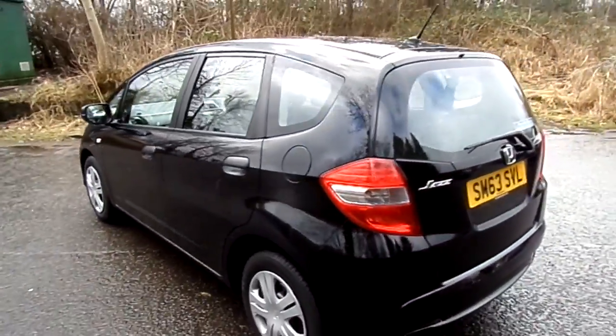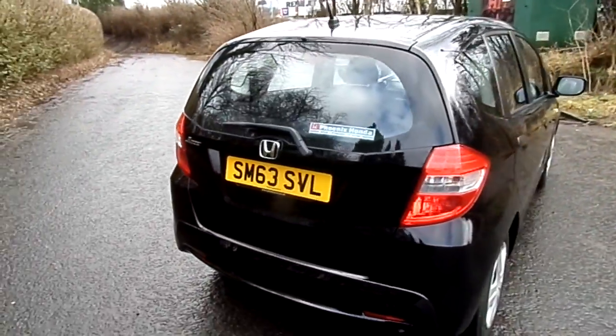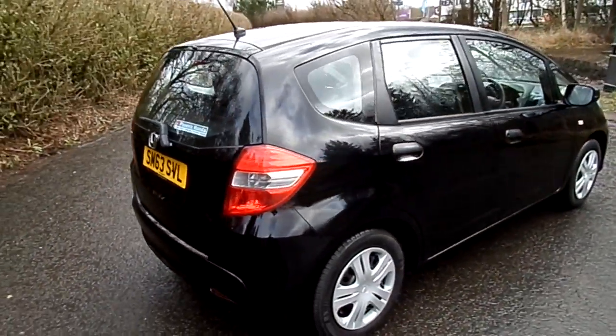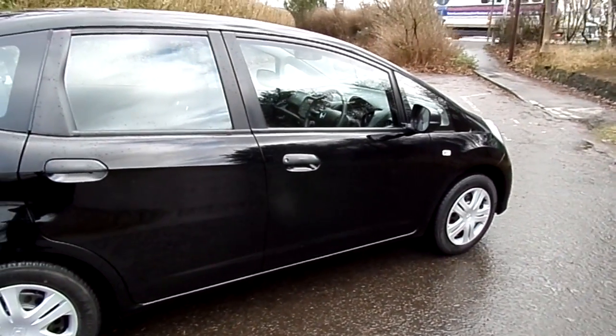It's got one owner from new on a 63 plate and it's just done 14,500 miles. It comes with full Honda service history and a MOT for a year. It's a very well looked after car.